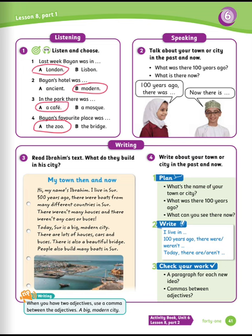Exercise number two: talk about your town or city in the past and now. What was there 100 years ago? What is there now? Example: 100 years ago, there was… Now, there is…